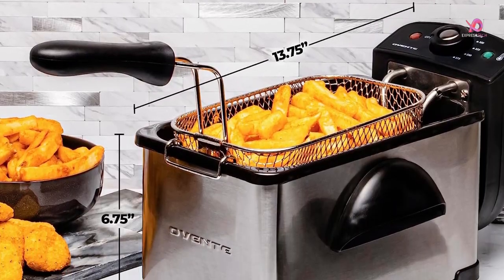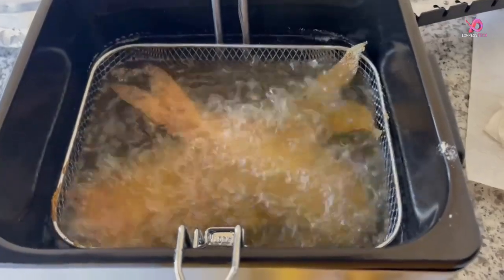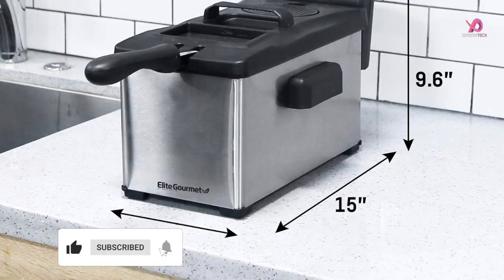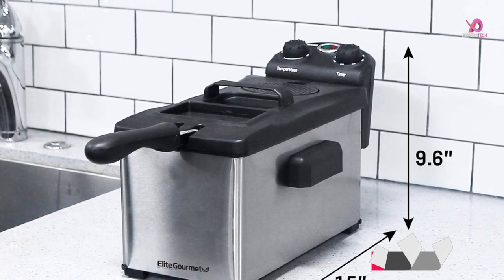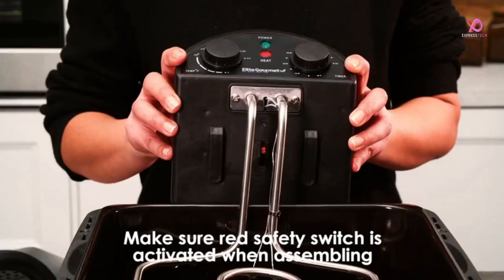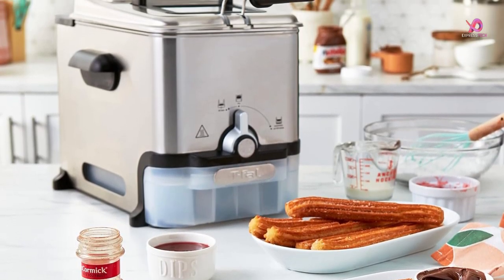Welcome to the sizzling world of electric deep fryers. If you're a crispy, golden brown goodness fan, you're in for a treat. Electric deep fryers have revolutionized how we enjoy our favorite fried foods right in the comfort of our kitchens. From french fries to chicken tenders, these appliances make frying easier, cleaner, and delicious. Join us as we explore the top 5 electric deep fryers on the market and discover which one will take your frying game to the next level.